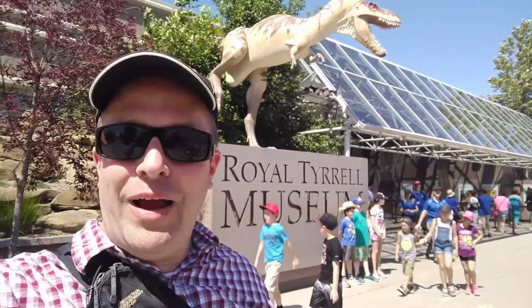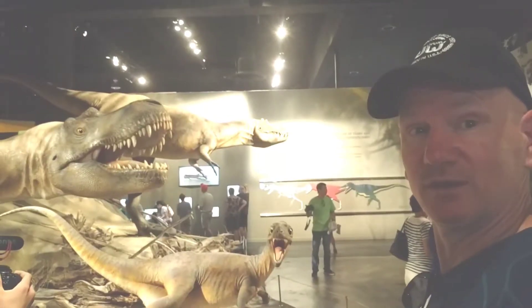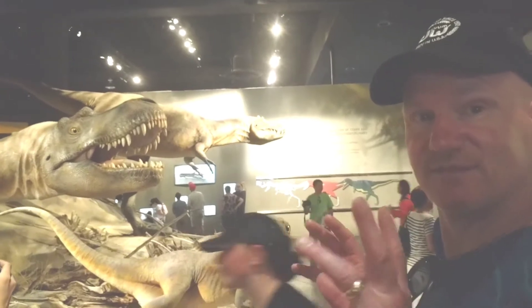Welcome to the Royal Tyrell Museum. It looks pretty cool. Very little hands. Their hands are not huge.